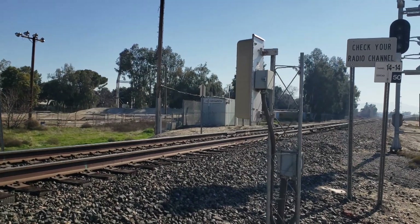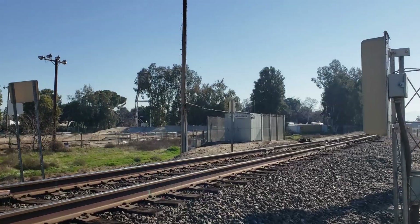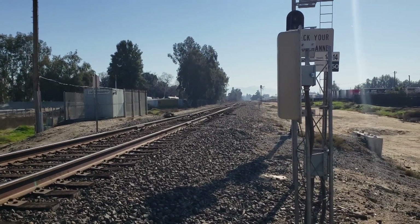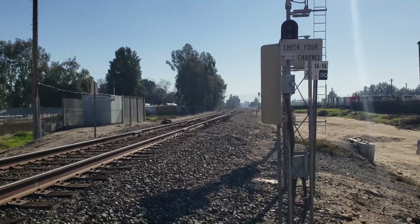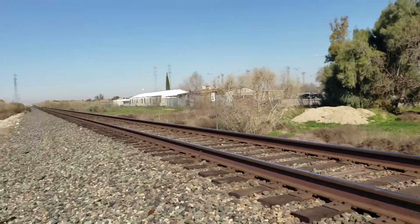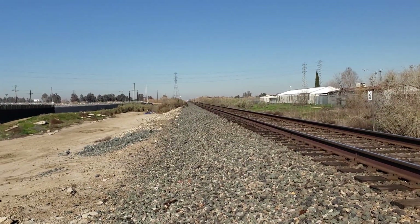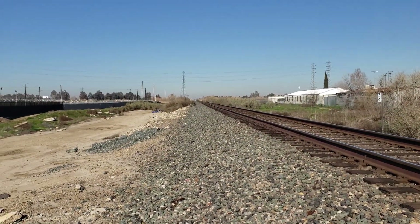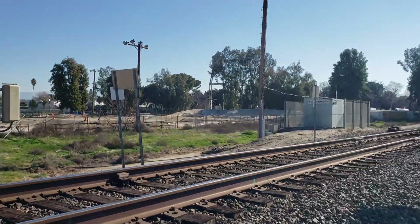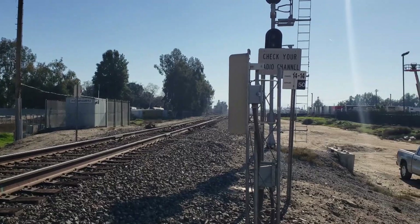We're at North Bakersfield — this is where single track turns into double track, or vice versa depending on the direction you're going. We are looking east right here and west towards the Kern River bridge. This is an AEI site, one of the car counters.